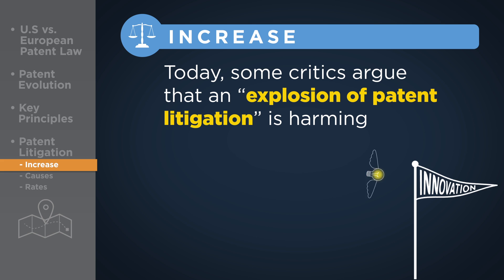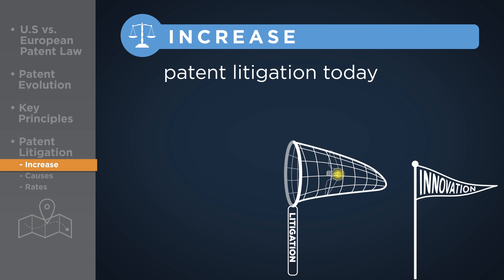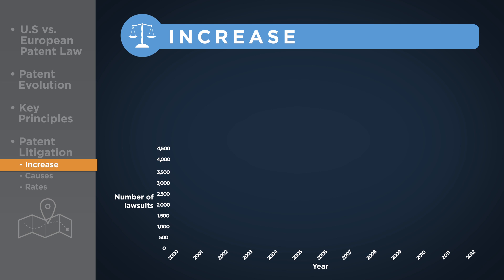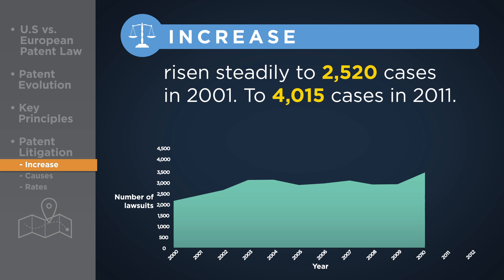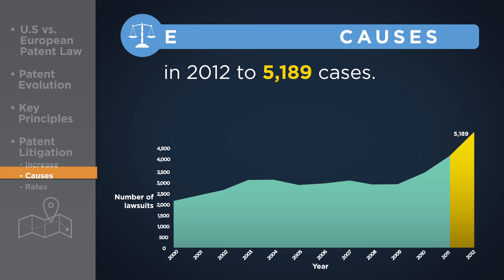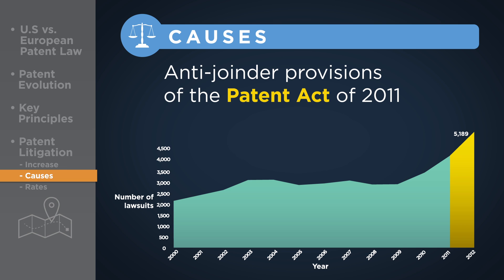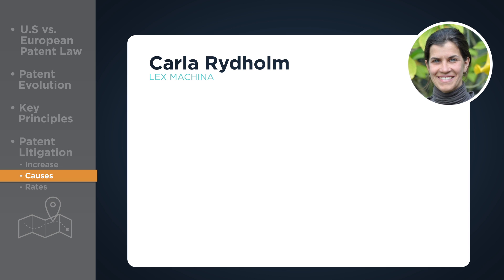Today, some critics argue that an explosion of patent litigation is harming business and stalling innovation. Although there has been an increase in infringement suits, evidence shows that the rate of patent litigation today is below historical norms. According to the Government Accountability Office, patent infringement suits have risen steadily from 2,520 cases in 2001 to 4,015 cases in 2011, while the number of patents granted in that same period increased by only 35%. Statistics show an even sharper rise in suits filed in 2012 to 5,189 cases. However, analysts attribute this increase largely to the anti-joinder provisions of the Patent Act of 2011, which curtailed the practice of naming multiple defendants in a single infringement suit.